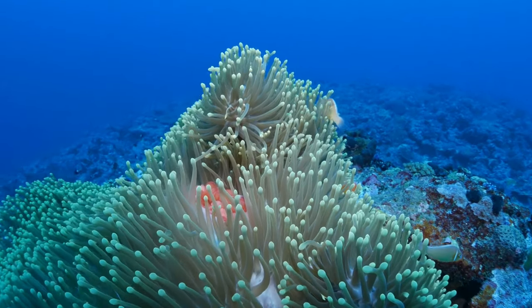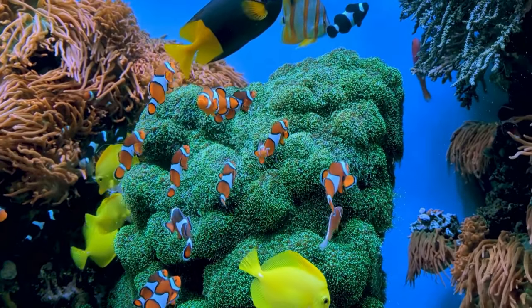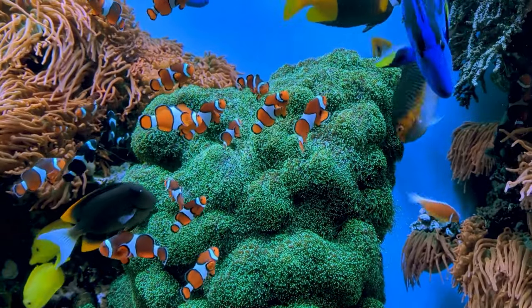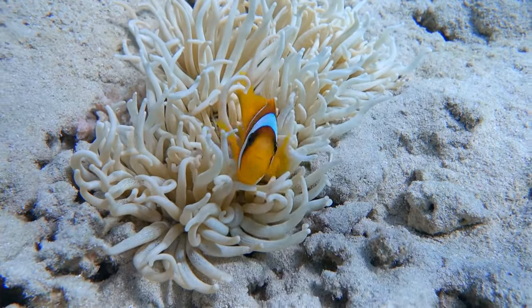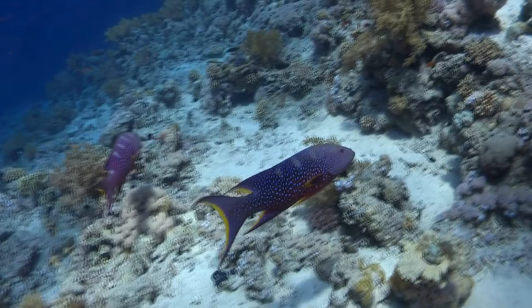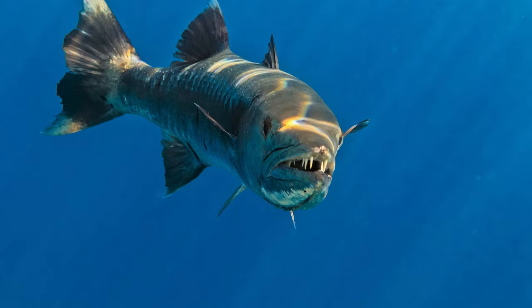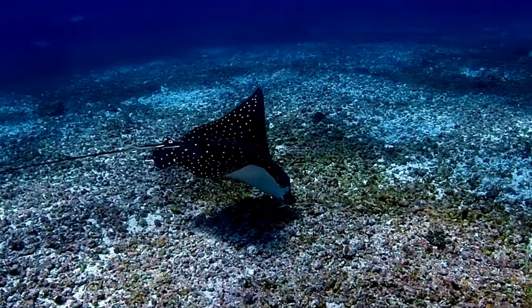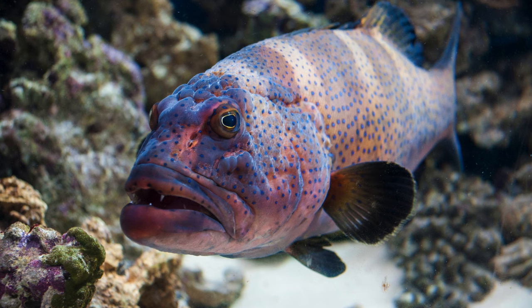Ahoy young oceanographers! Are you ready for another thrilling plunge into the vibrant and mysterious world beneath the waves? Let's embark on a new and exciting journey through the alphabet sea with a fresh set of sea animals. Join us as we set sail to explore the alphabet sea, discovering a diverse cast of sea creatures from A to Z. Get ready for a splash of fun!